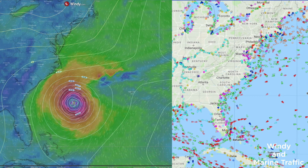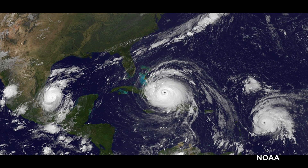But sometimes a vessel finds itself uncomfortably close to a hurricane. How would a vessel navigate within the wind field of a hurricane?